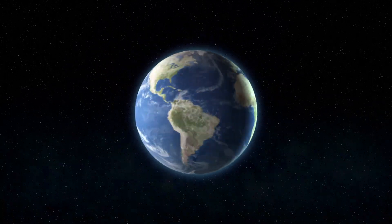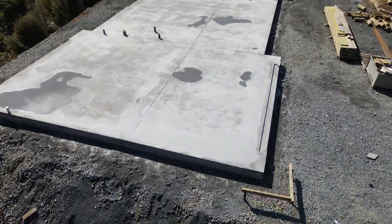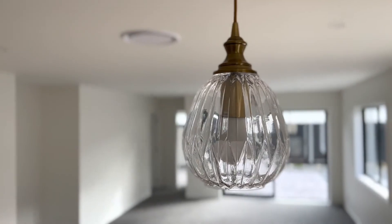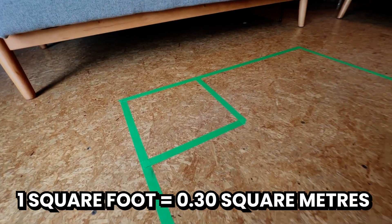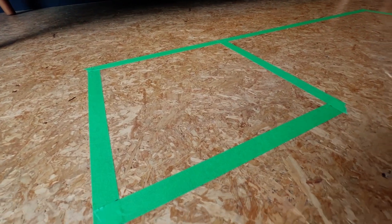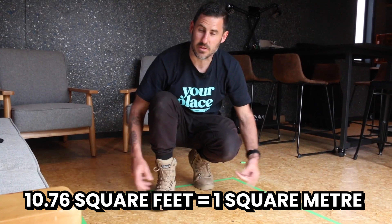A square meter is simply one meter width ways and one meter length ways. For most of the world, apart from you cool guys in the USA, that's the measurement system we use to work out the footprint of buildings, sizes of rooms, and the area of the spaces we build and live in. This is a square foot, and there are 10.76 of those in one square meter.